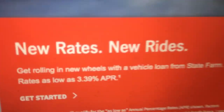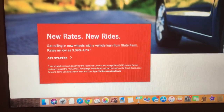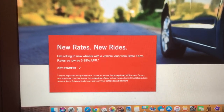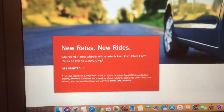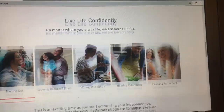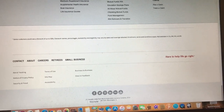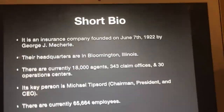New rates, new rides. They see me rolling. Get rolling in new wheels with a vehicle loan from State Farm — rates as low as 3.39% APR. Get started. Now I'm going to scroll through this website. We're already three minutes and two seconds into the video. And now without further ado, let's get started.